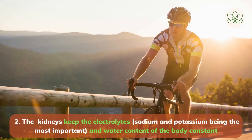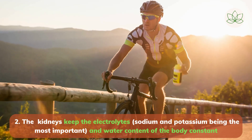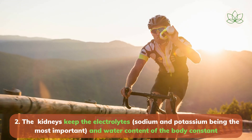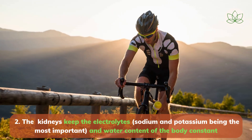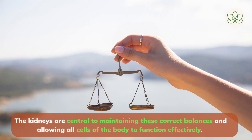Number 2: the kidneys keep the electrolytes — sodium and potassium being the most important — and water content of the body constant. Cells inside the body are surrounded by a fluid called the extracellular fluid, and it's important for the extracellular fluid to have a stable composition of salts like sodium and potassium for the cells to function properly. The kidneys are central to maintaining these correct balances and allowing all cells of the body to function effectively.